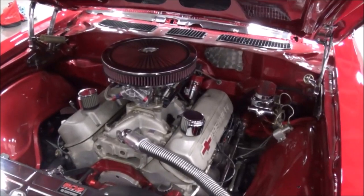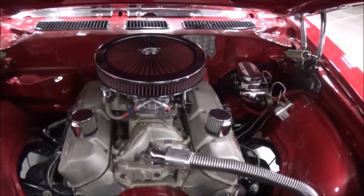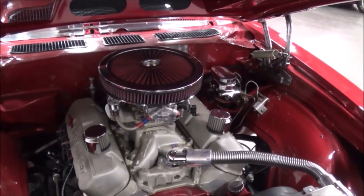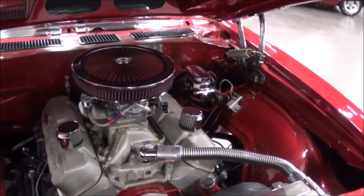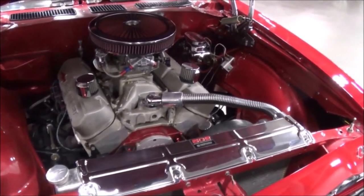It's got a 502 big block, about 550 horsepower. Runs pretty smooth on pump gas, 93 octane. It's very streetable, very pleasant to drive — it drives like a new car.